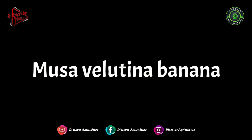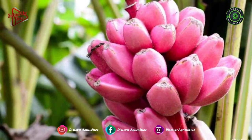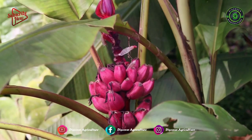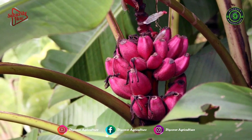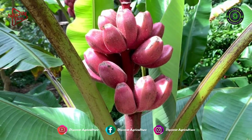Musa Velutina, the hairy banana or pink banana, is a diploid species of wild banana. These plants are originally from Assam and the eastern Himalayas. The fruits are 3 inches long, pink, and fuzzy. They are borne on erect flower stalks with a pink inflorescence.